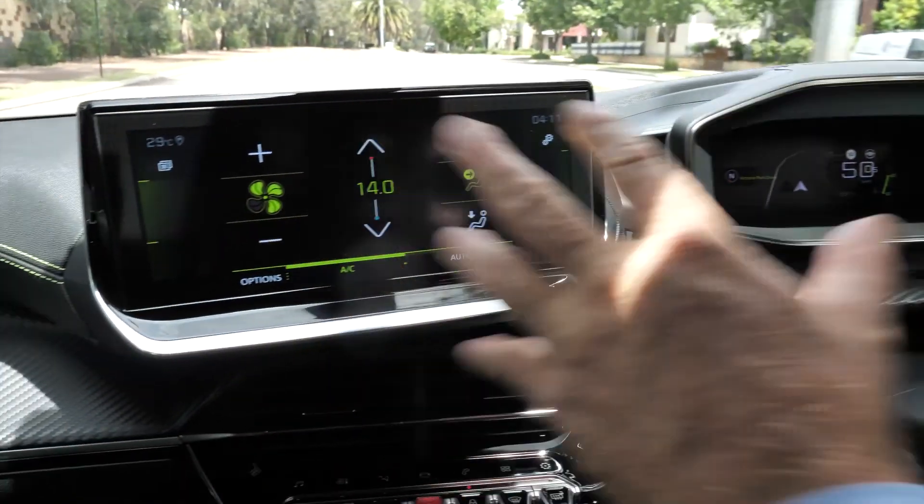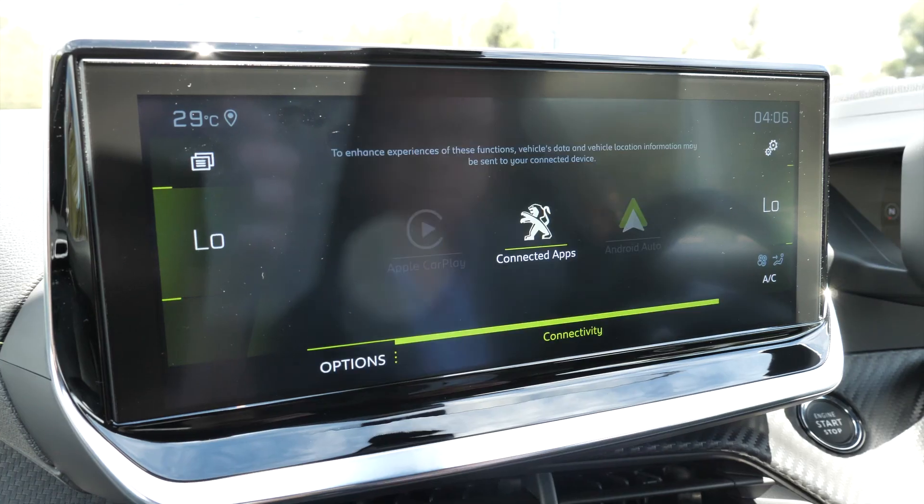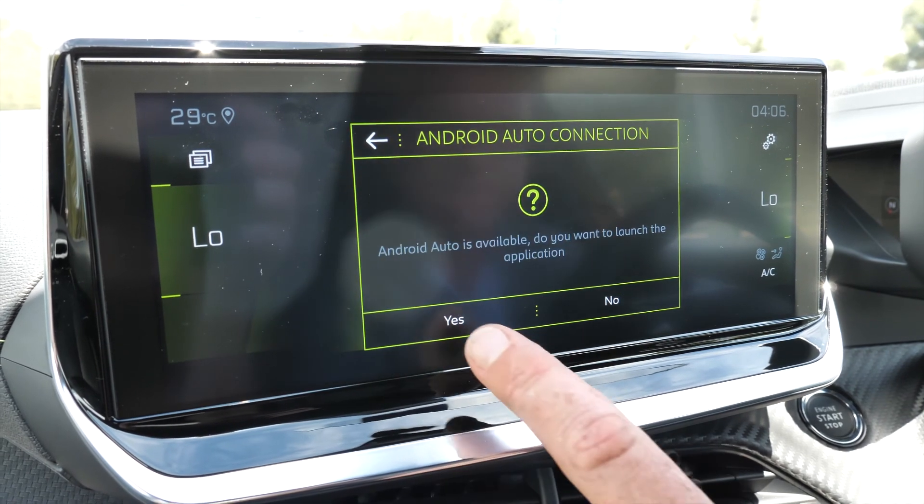They've also upgraded the LCD — you've got a nice big 10-inch display with all the information you need: satellite navigation, media, Apple CarPlay, and Android Auto. There's a lot of features available at your fingertips. One of the things that Peugeot has impressed me with is no matter what model you choose, there's a lot of symmetry and thoughtful design.